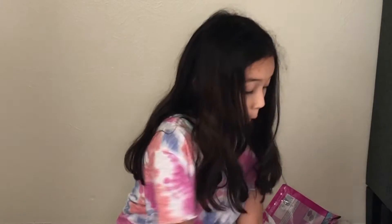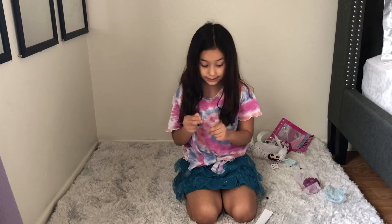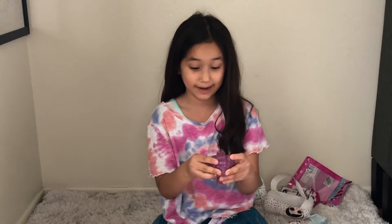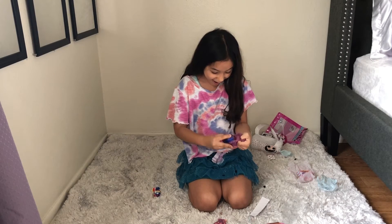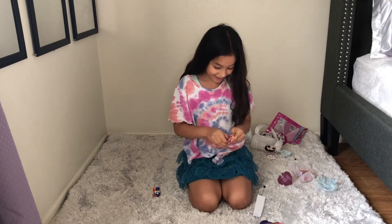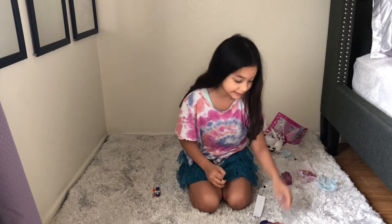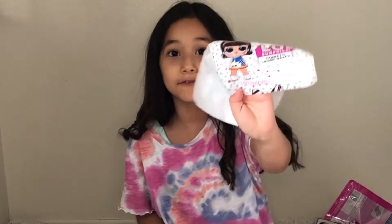I'll tell you what I mean by it. You recognize this, anybody? I'll show you what I mean. I know which one I'm getting. I can't believe the one that I grabbed was exactly her on the front, people.